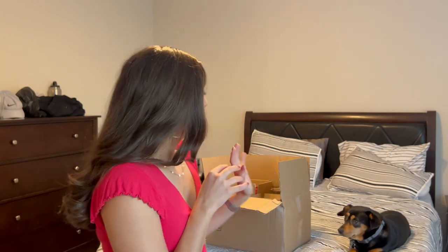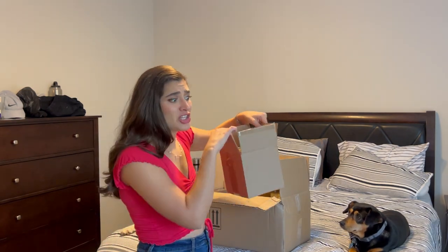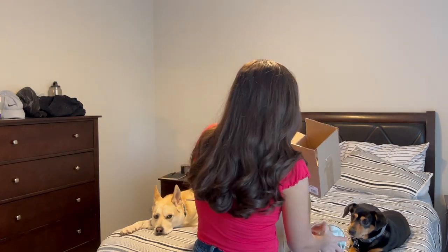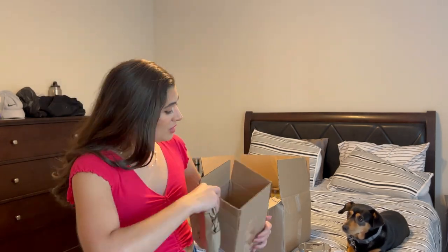I brought the box up here because I wanted to show you how they package them — this is the best packaging I've ever seen for a candle in my life. They all came in their own individual boxes within the big box, and the big box had tissue on top to make sure all the little boxes didn't move around. Then the candle itself was wrapped in its own piece of tissue with another piece on top.